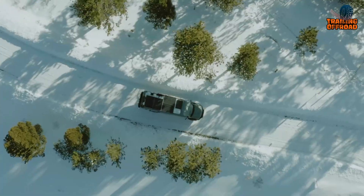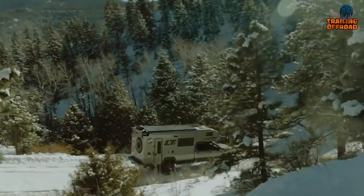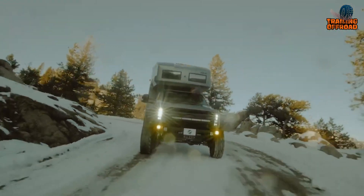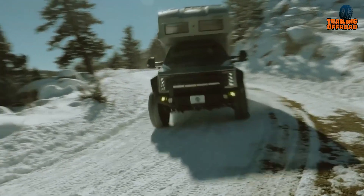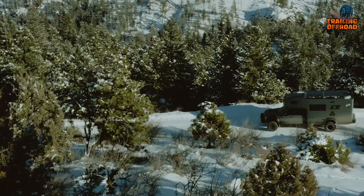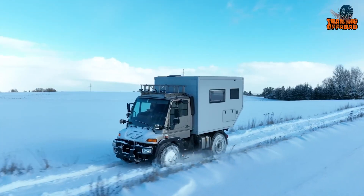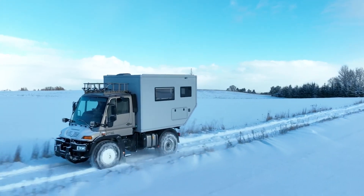When it comes to overland adventures and off-grid exploration, the Earthroamer LTI has long been a symbol of luxury and capability in the world of expedition vehicles. It may not be within reach for everyone due to its premium price tag. Fortunately, there are several alternatives that offer a similar combination of ruggedness, off-road capabilities, and luxurious amenities. In today's video, let's take a look at the five best Earthroamer LTI alternatives.